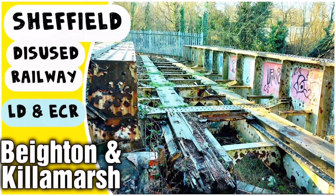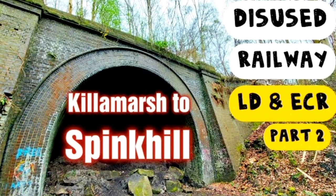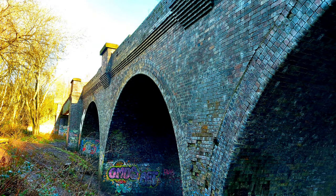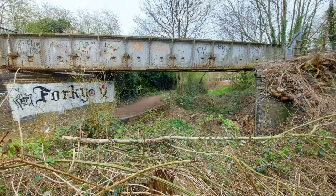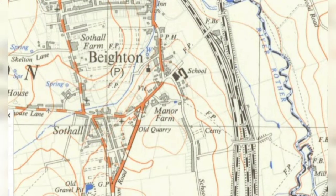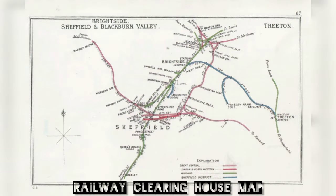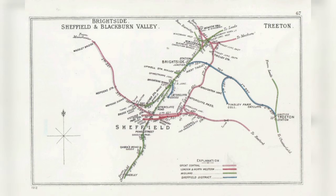A bit of housekeeping before we get going. If you've seen my previous videos, you might have seen the ones on the Lancashire, Derbyshire and East Coast Railway - abbreviated to LD&ECR - the Bayton branch, or Sheffield branch as it was known. I finished my explore of the length of the Bayton branch only a few months ago. We saw that at Bayton, in the southeast of Sheffield, the line joined the Midland Railway right by what is now Rother Valley Country Park. That was where the LD&ECR ended in the purest sense - so this is the next chapter. The term 'Sheffield branch' becomes more relevant in this new mini-series on the Sheffield District Railway.